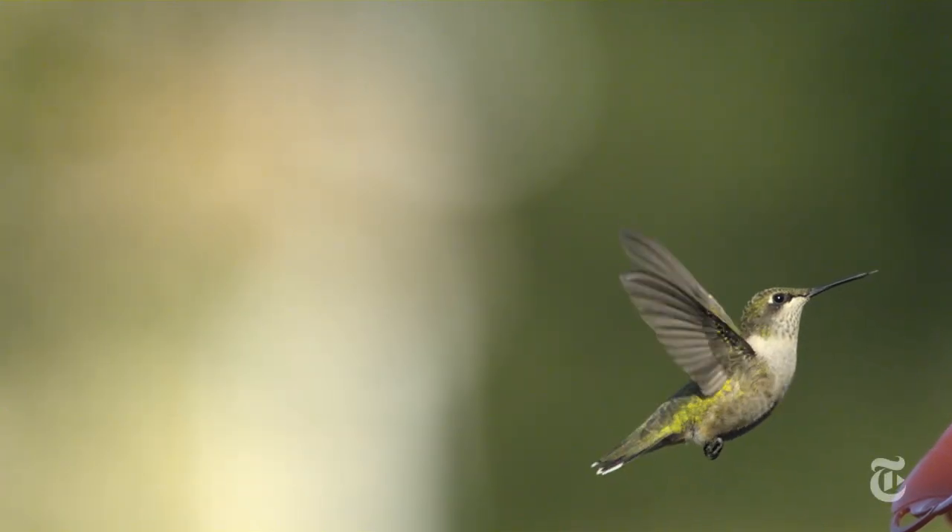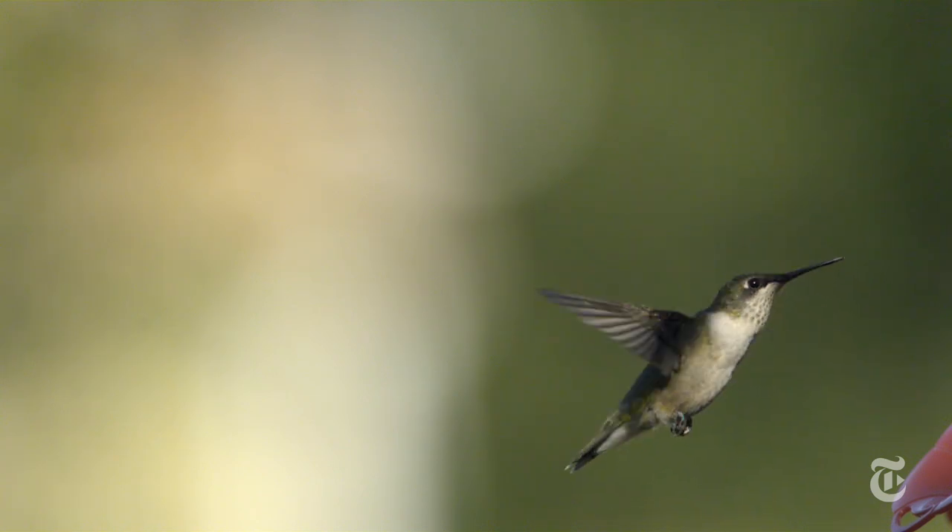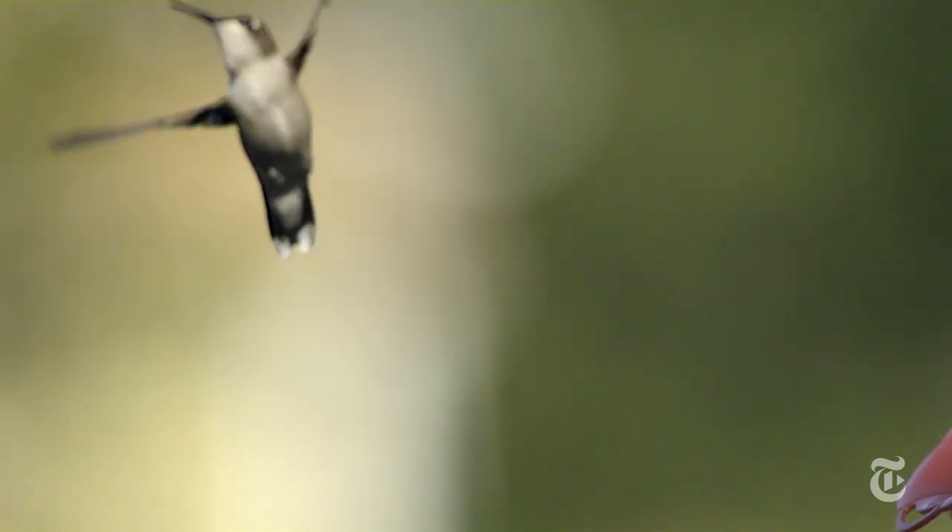Hummingbirds are great. They're beautiful, they're fast, and when they hover, it almost seems like magic. But how do they do when the wind gets gusty? That's what Australian and American scientists wanted to find out when they put four ruby-throated hummingbirds in a wind tunnel.